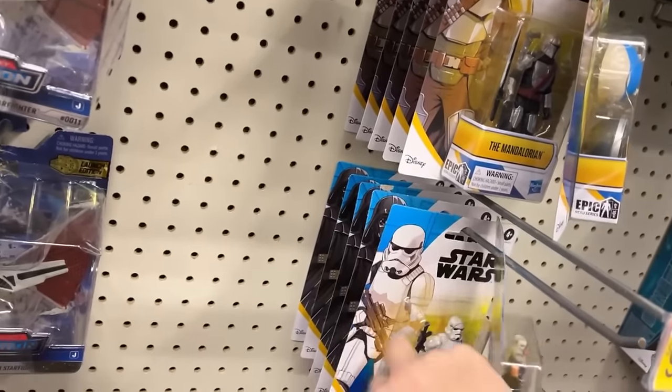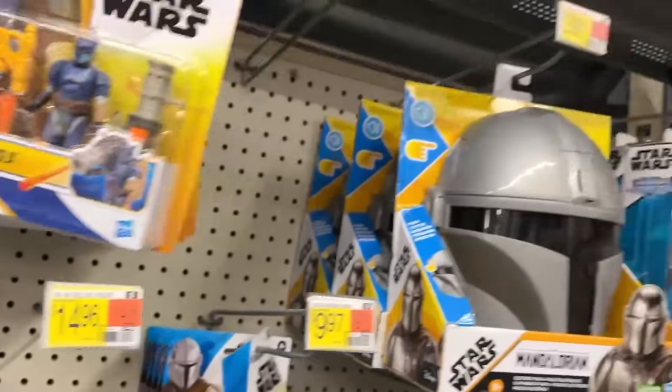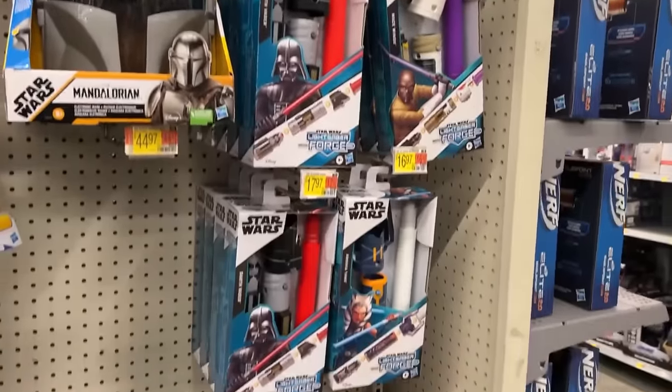A little difficult to get him to stand up. There's Grogu — somebody stuck him back here. Mando, Ahsoka, Stormtrooper, Vader, Pav, and Sabine — everybody hanging out with us this morning.